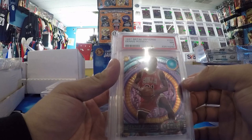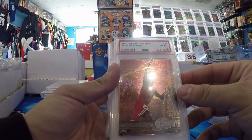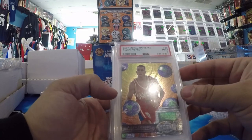'97 Metal Dennis Rodman — obviously a very beautiful card. It's only a 7, but I'm going to keep that. That's dope. Scottie Pippen PSA 10 Metal. Wait until you see who else I have in a 10. '97 Metal Iverson Rookie, PSA 9. Another nice one.